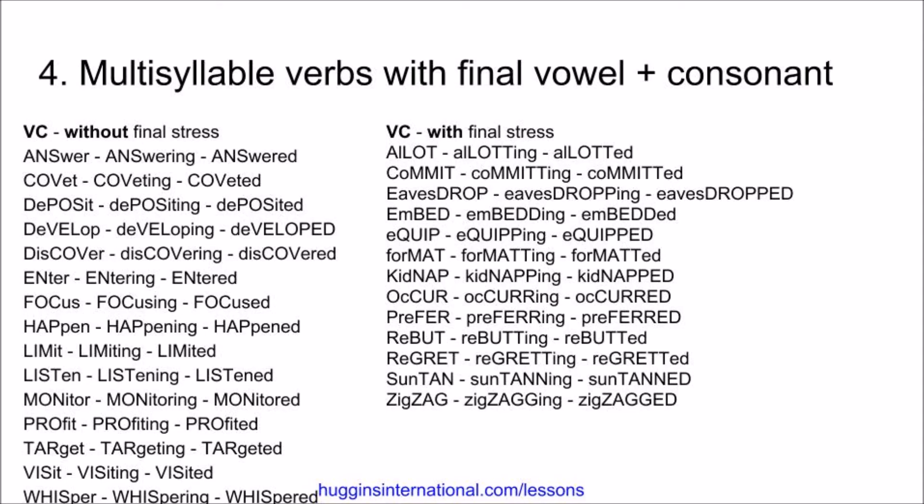Now, if it does have a final vowel-consonant pattern and the stress is on the last final syllable, then we do double the consonant. For example, allot, allotting, allotted. Commit, committing, committed. Eavesdrop, eavesdropping, eavesdropped. Embed, embedding, embedded. Equip, equipping, equipped. Format, formatting, formatted. Kidnap, kidnapping, kidnapped. Occur, occurring, occurred.